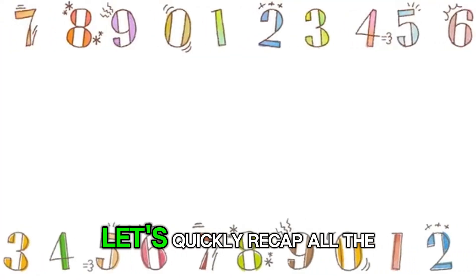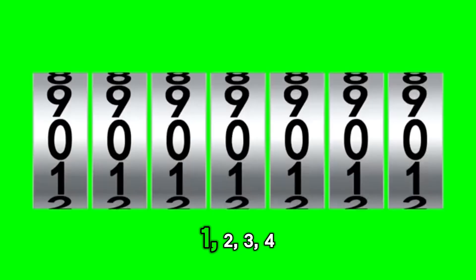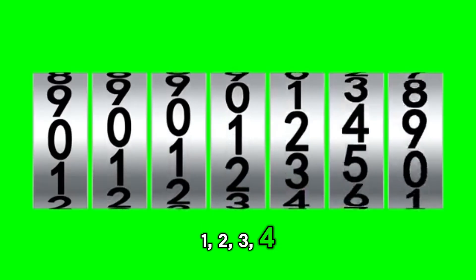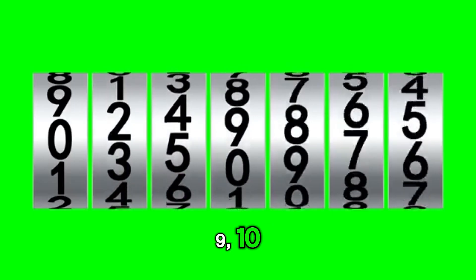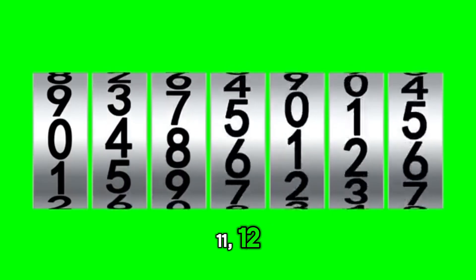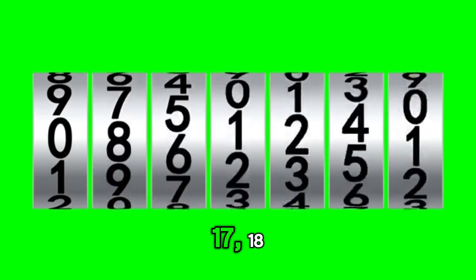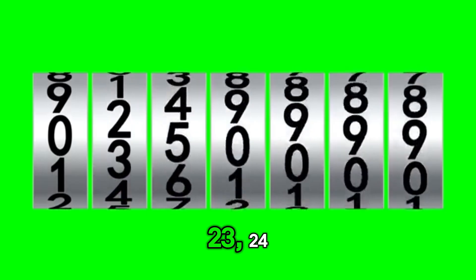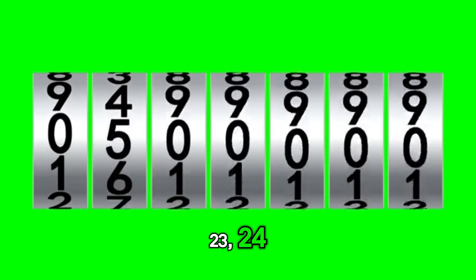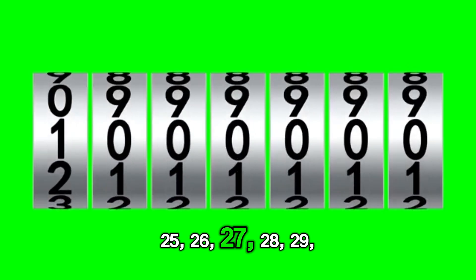Awesome. Let's quickly recap all the numbers we've learned so far. 1, 2, 3, 4, 5, 6, 7, 8, 9, 10, 11, 12, 13, 14, 15, 16, 17, 18, 19, 20, 21, 22, 23, 24, 25, 26, 27, 28.